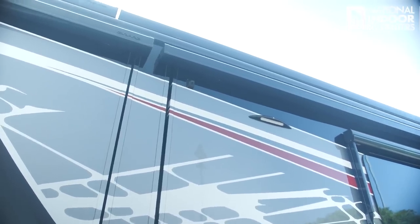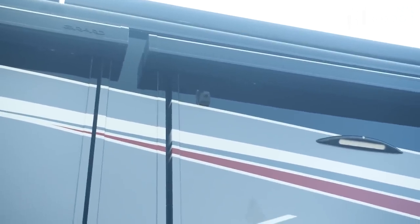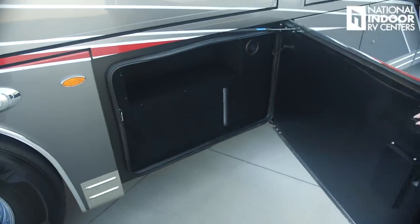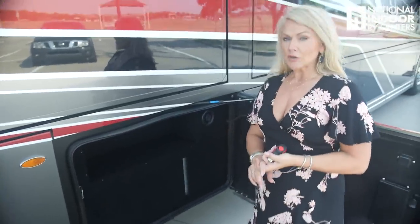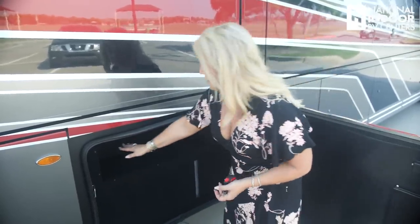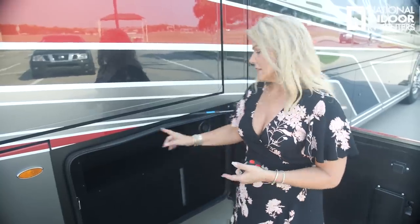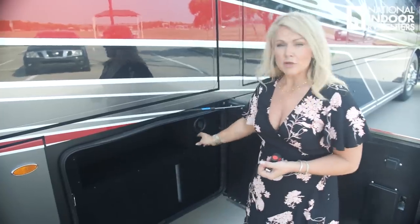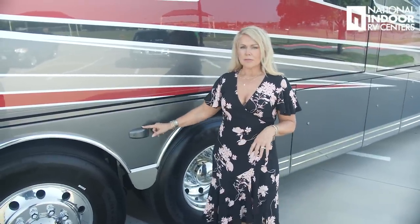Midship on the Cornerstone we have the passenger side security light with a motion sensor, and then our next camera contributing to the 360 bird's eye view. In this storage compartment you can actually see your fresh water tank visually to check how full it is — you have a 100-gallon fresh water tank, 61-gallon gray tank, and 42-gallon black tank. Right here is where you fill the tank with potable water, whether dry camping or sanitizing.